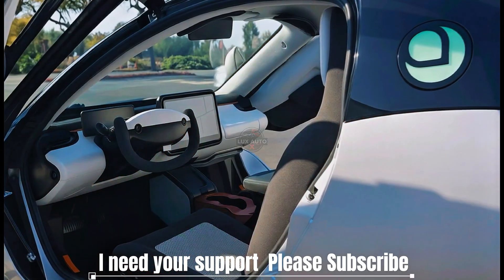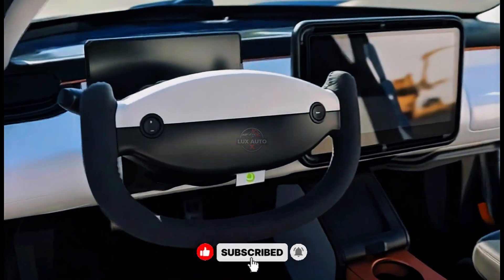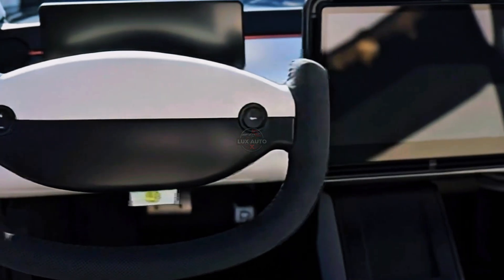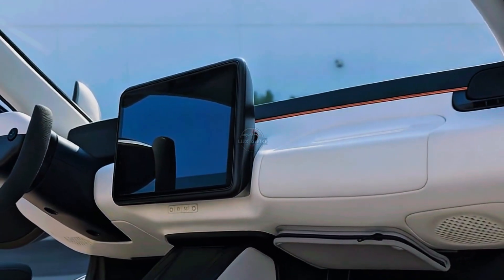The future of mobility is no longer a dream. It's being built quietly, efficiently, and beautifully by a company that dares to defy convention. This is Aptera, the solar electric vehicle that's reshaping what we thought was possible in transportation.